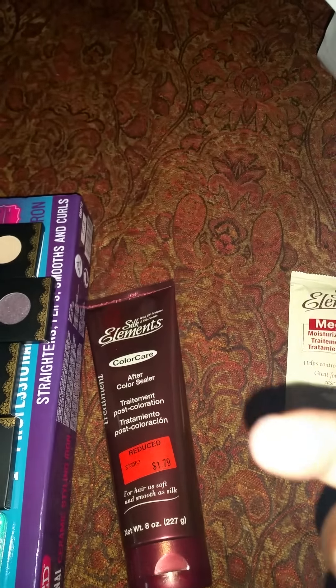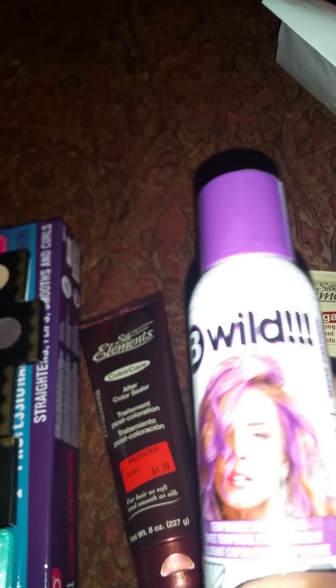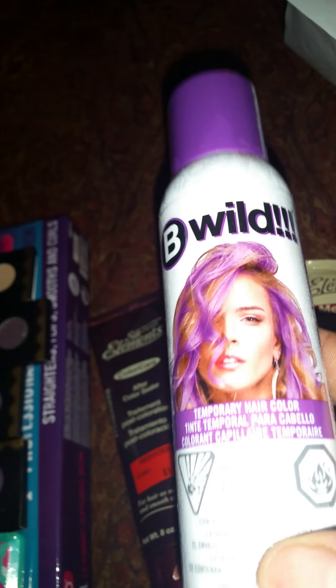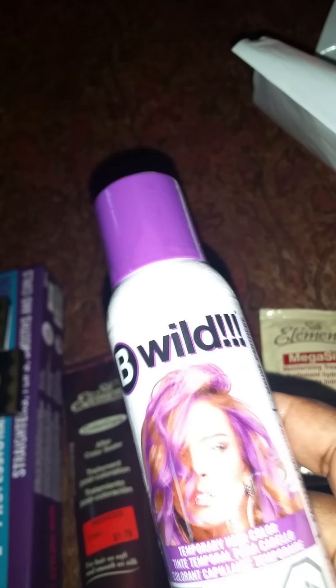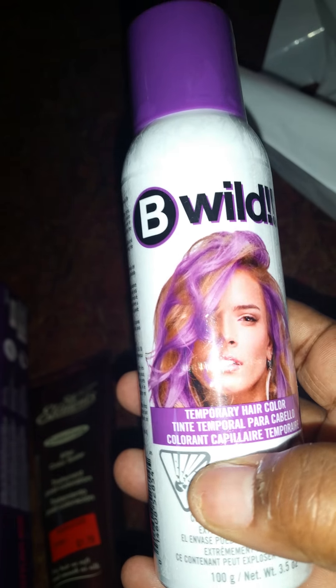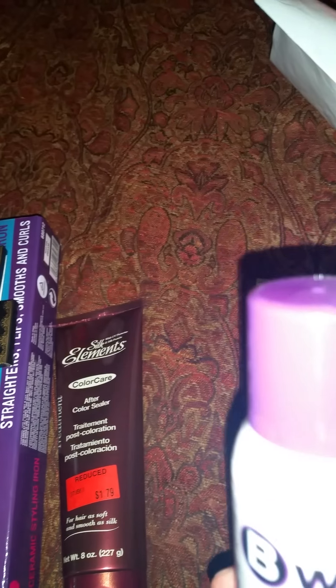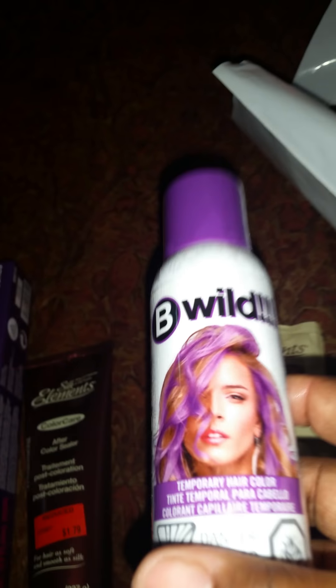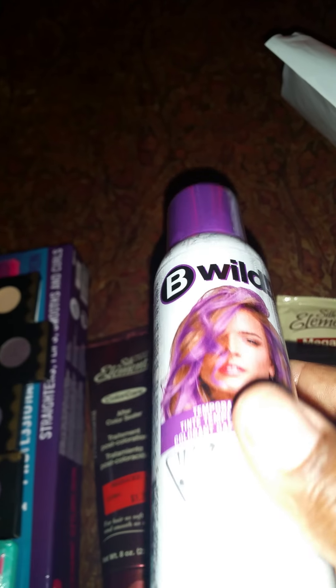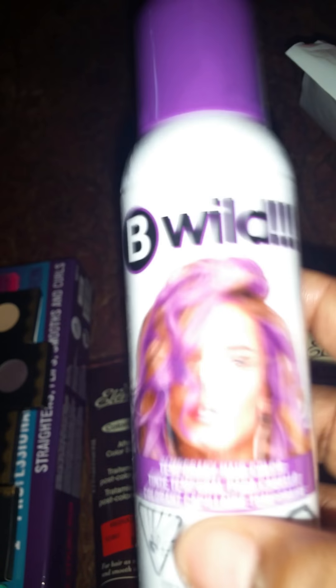Now, those who know me know I love purple. So this is the Be Wild. This was on sale for about $3, but then it was on clearance for $1 something. And this is temporary hair color. You would pay almost the same price in the beauty supply. And this does not transfer onto your clothes, at least if you don't go crazy spraying it. I have a purple wig and to me it's not purple enough — it's too much black — so I'm going to try this out on that.